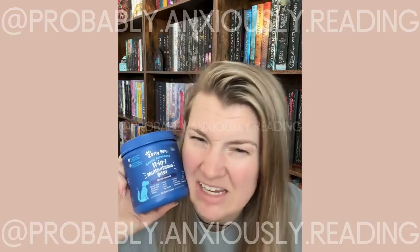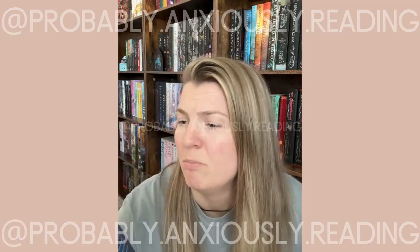I've been very impressed with these — very impressed with this brand in general — just because his coat has been softer, and I've noticed that he's not as achy when he moves, because he's an older dachshund.